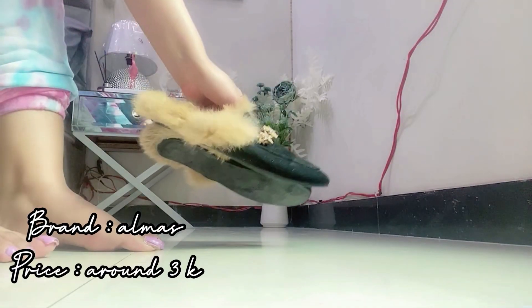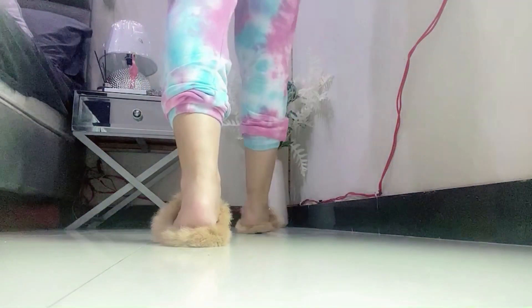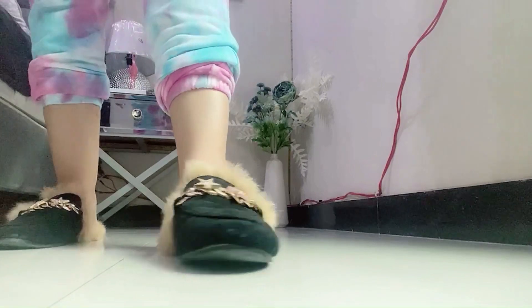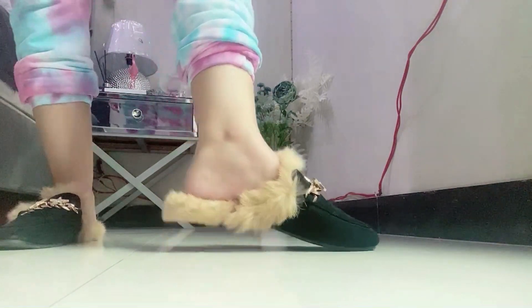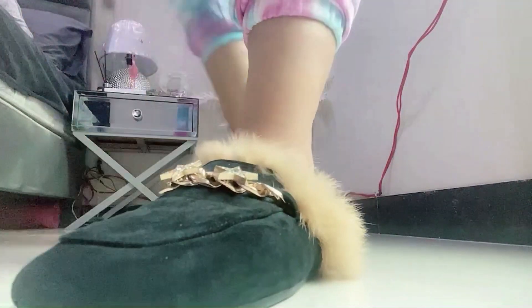Then I have got these Ugg slippers from the brand Elmas, priced around 2000 to 3000 rupees. These are my winter slippers and they are very comfortable.